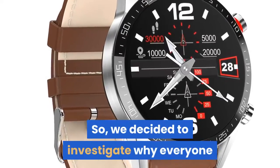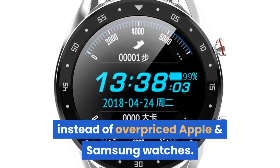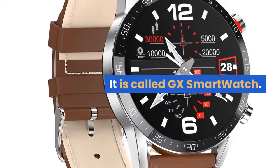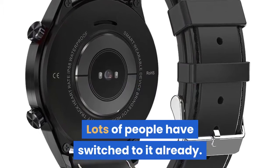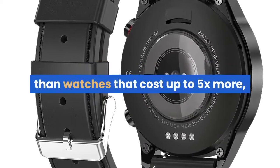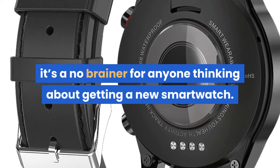We decided to investigate why everyone is choosing this particular new smartwatch instead of overpriced Apple and Samsung watches. It is called GX Smartwatch. Lots of people have switched to it already — having more features and better build quality than watches that cost up to 5x more, it's a no-brainer for anyone thinking about getting a new smartwatch.